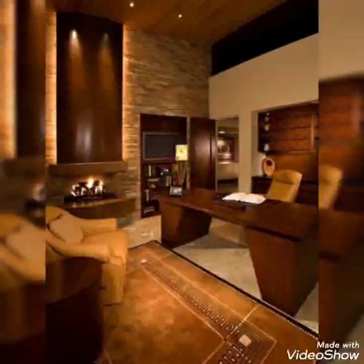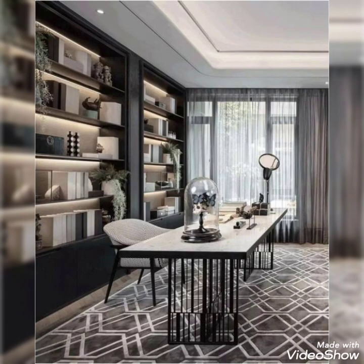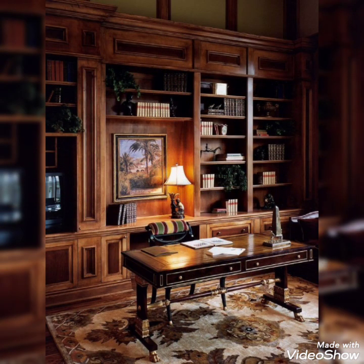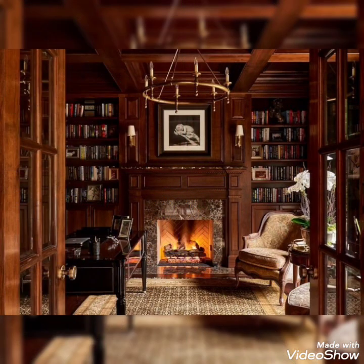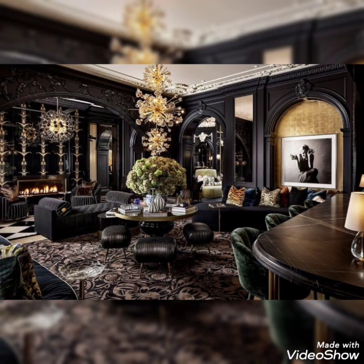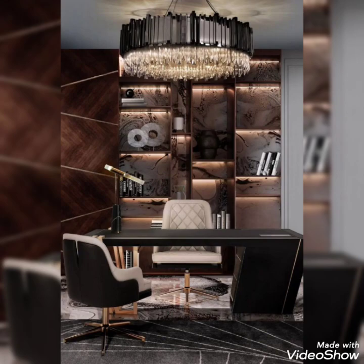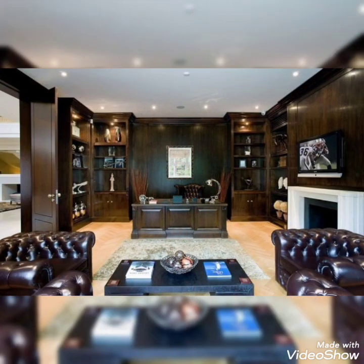Hello, hi, Assalamu alaikum viewers. This is DecorLife signing in once again in front of you with the beautiful and amazing video of home offices, which is very lovely and interesting. So watch the video till the end, enjoy it, and if you like one of the ideas then write in the comment section. If you like the video, don't forget to press the thumbs up button. Let's move on to the video.